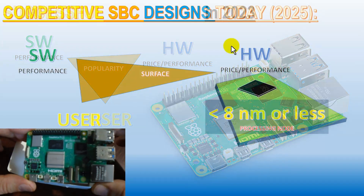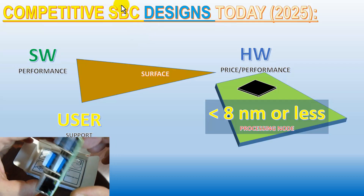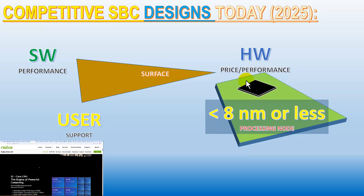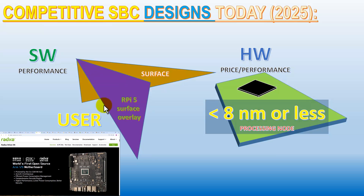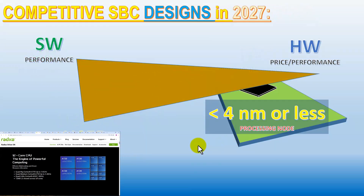If we go on to 2025 where we are now, we have other single board computer designs which are based on other systems on chip with smaller processing nodes. This means that they can pack much more hardware logic in the same sized chip and offer more hardware for the same price. Let's compare this to Raspberry Pi 5's surface of popularity — though Raspberry Pi may lack in hardware performance, it's still better at software performance and user support.